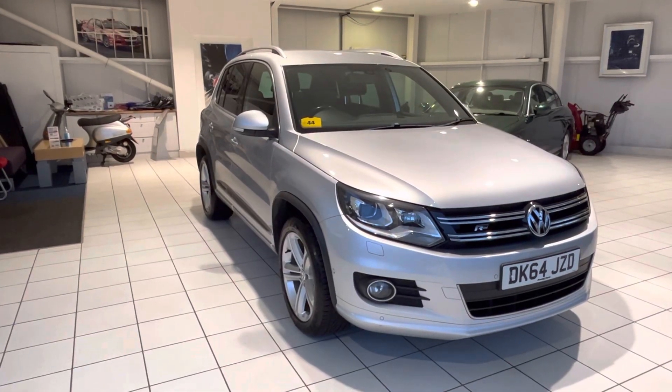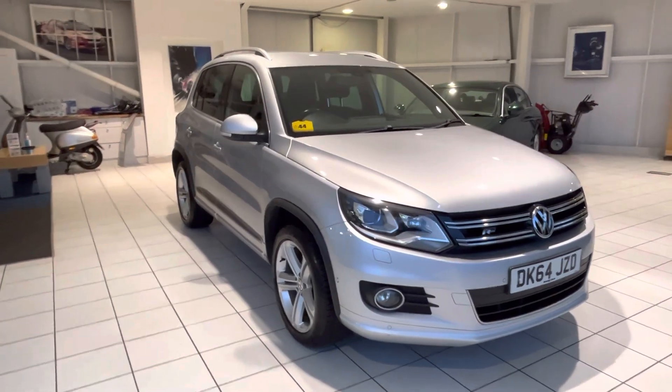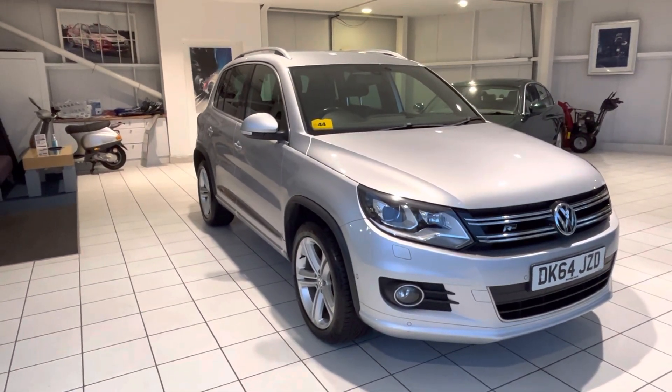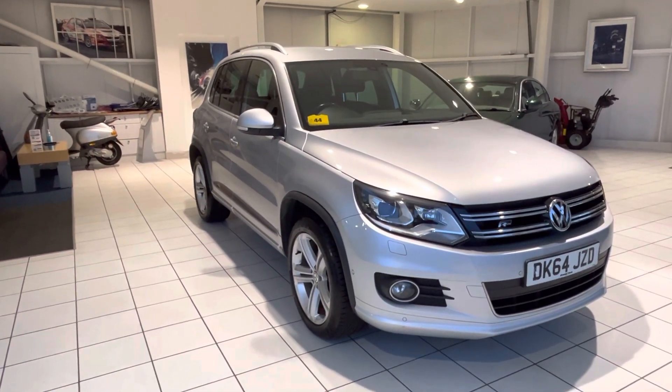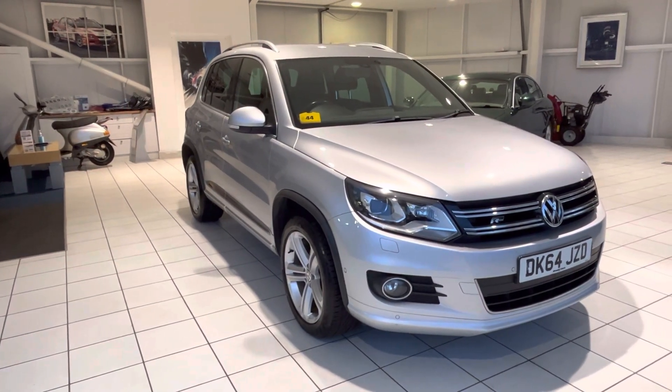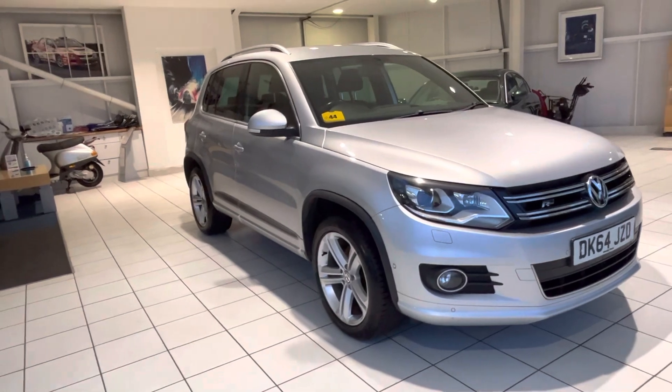Hi and welcome back to another video walk around. Today we've got this lovely Volkswagen Tiguan. This is the 2 litre TDI Blue Motion Tech R-Line 6 speed manual diesel, 177 brake horsepower. Hope you enjoy the video.